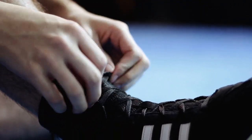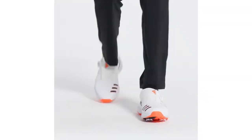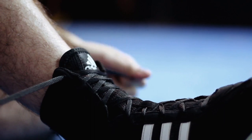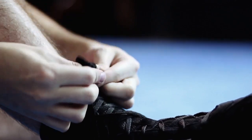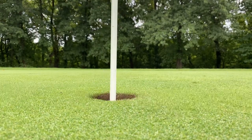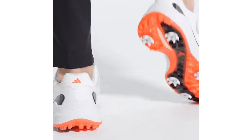Welcome back to Best Shoe Seller. Fellow golf enthusiasts, today we're stepping onto the green with style and comfort as we explore the best Adidas men's golf shoes on the market. Whether you're a seasoned golfer looking to upgrade your footwear or just getting started in this incredible sport, we've got you covered. We'll be diving into the features, performance, and style of these golf shoes to help you make the perfect choice for your next round. Let's get started.